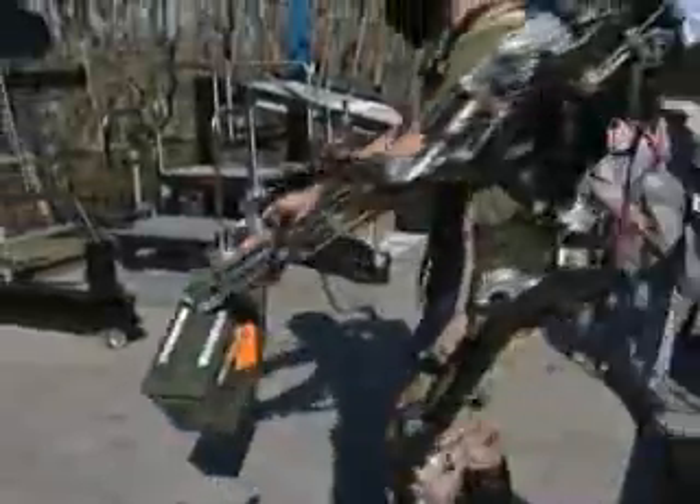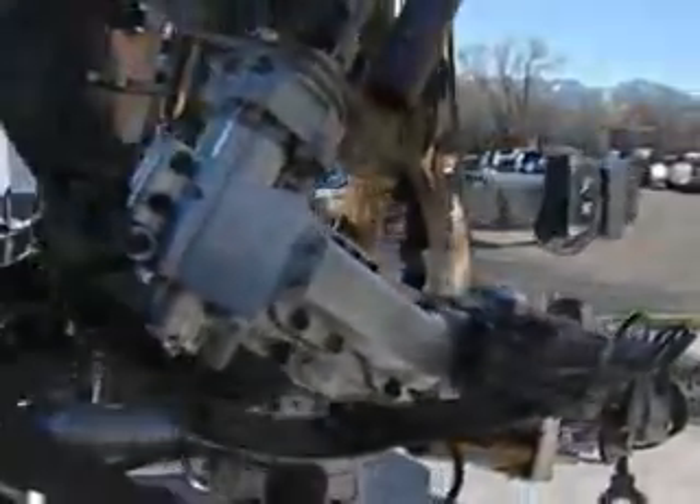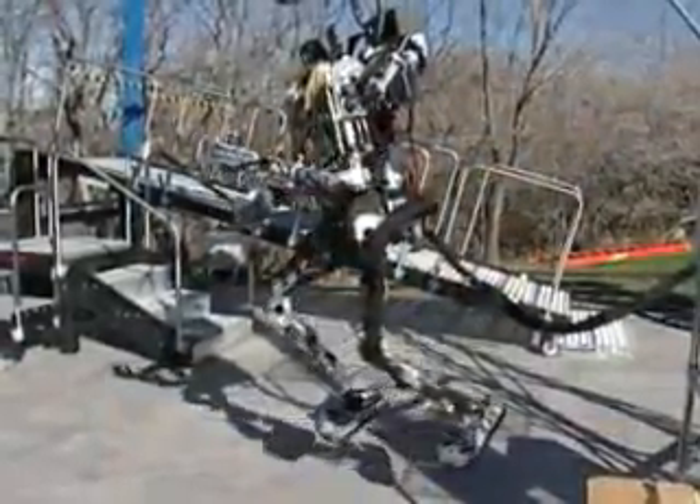Raytheon Sarcos, a leader in advanced robotics, is developing the exoskeleton for the U.S. Army. The suit is a combination of sensors, actuators, and controllers, all packaged in this futuristic design.